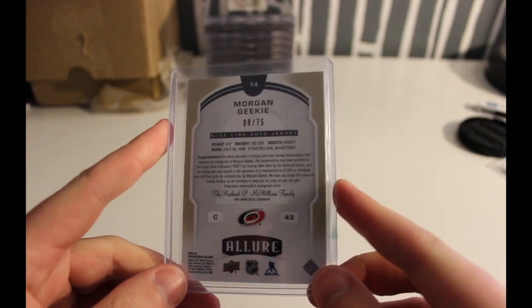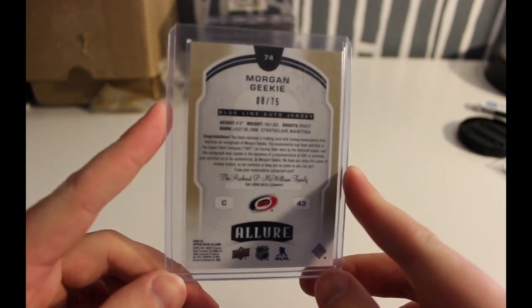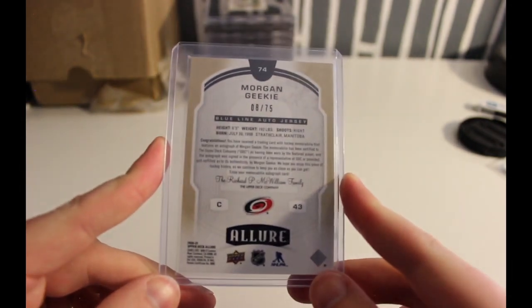Lastly, I had an autograph of Morgan Geekie, but this one came up for a pretty reasonable price with that patch on it, so I'll be able to upgrade there. I'm actually only missing, I believe, three players that have played at least one minute so far this season for the Kraken that have rookie patch autographs out there, so getting really close to putting that set together.